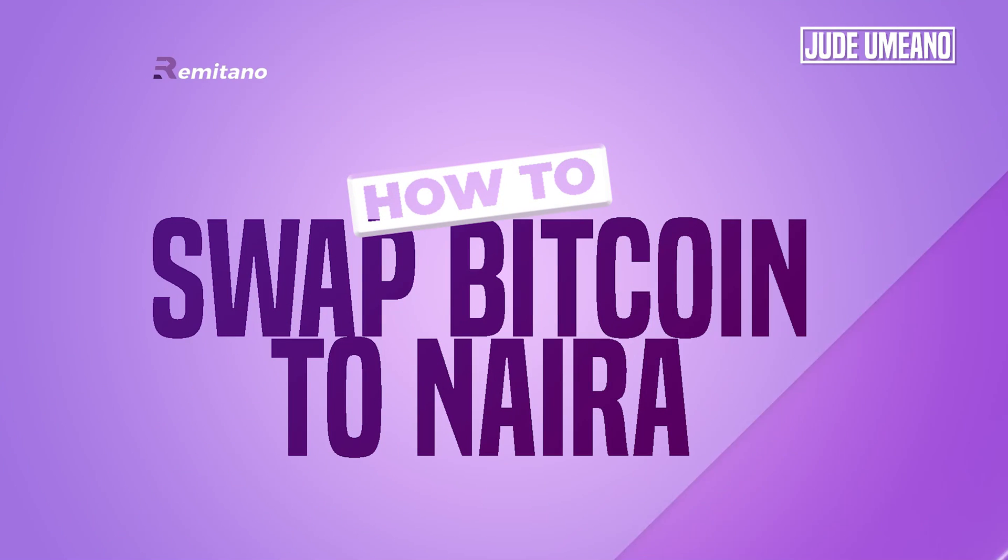What up guys, it's Jude and in this video we're going to look at Remitano. We'll be looking at how to swap your Bitcoin to Naira on Remitano and have that Naira straight into your bank account here in Nigeria.